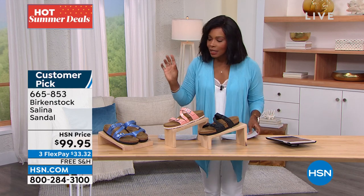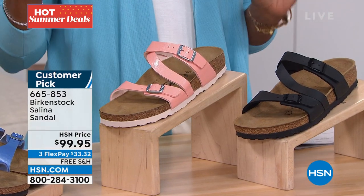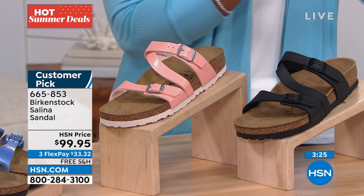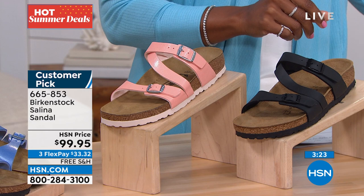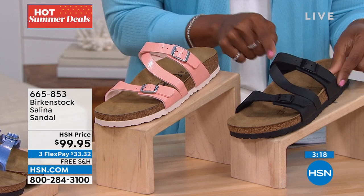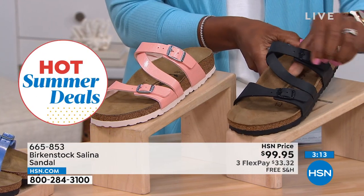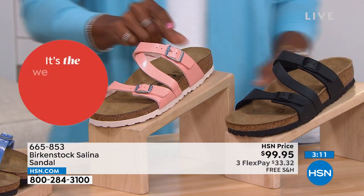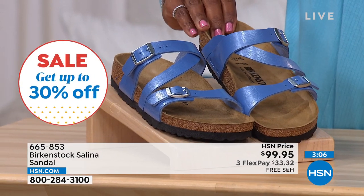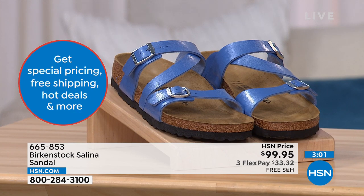Let's talk about this sandal — it's called the Selena. Where the Franca had crisscross straps in the front and a single strap on top, this one has the single in the front and then the crisscross more along the top. It's a really cool play. This one is black, and we have it in coral peach and also Riviera Blue. Free shipping, FlexPay, and sizes from 5 to 11 and a half.